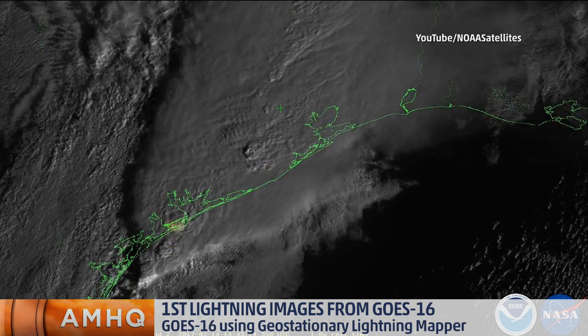Let's go ahead and bring in a gentleman who's going to talk all about this nice new toy that we have. This is Scott Rodlowski. Sorry about that, Scott. What is the Geostationary Lightning Mapper, and how does it work?